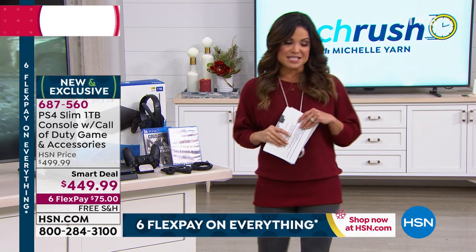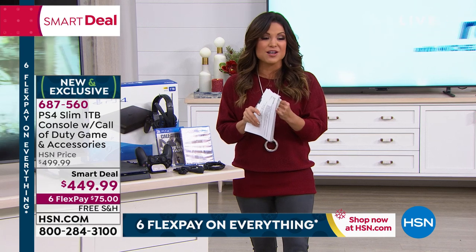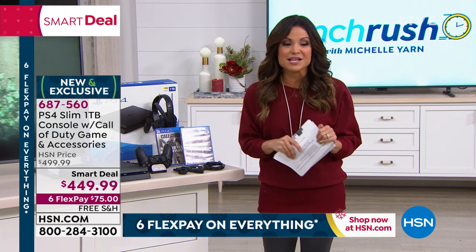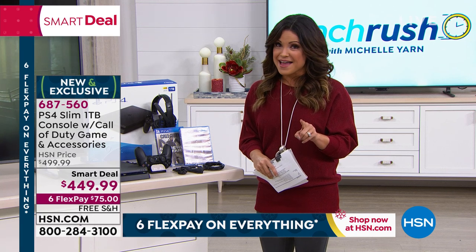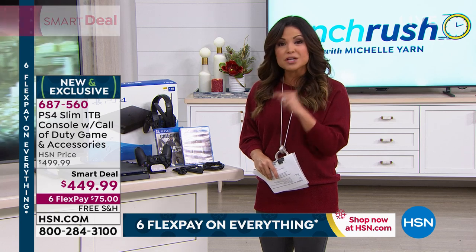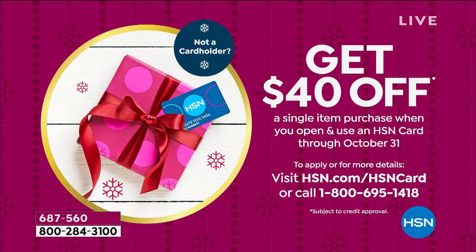Look at our price point today: $449.99 for all of it. So it's $50 off, with free shipping and handling. Everything at HSN today is six flexible payments — you can get this home for $75. And one last thing: if you do not have our HSN credit card, apply right now. When you're approved, we're running a special — you can take $40 off, so that would be $90 off total on this system today, and that's including that $60 Call of Duty that just hit stores today.